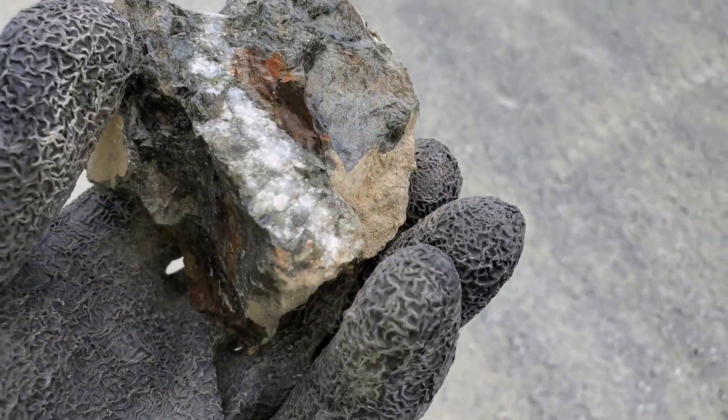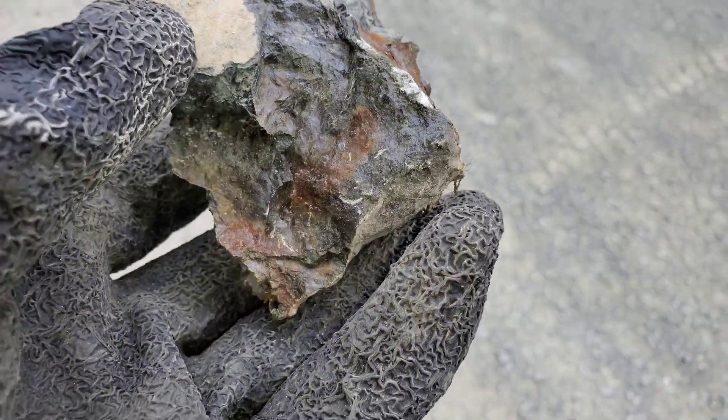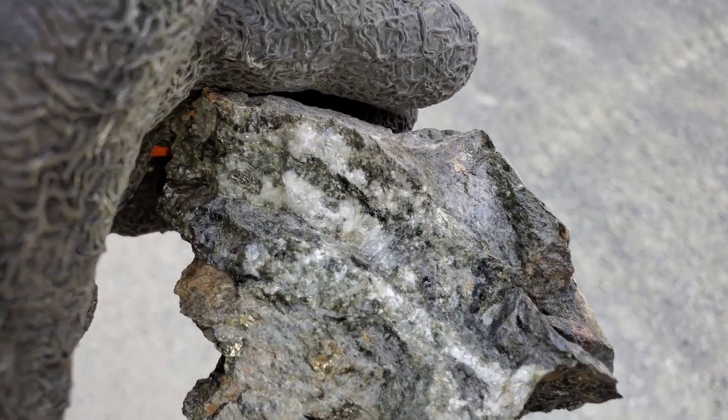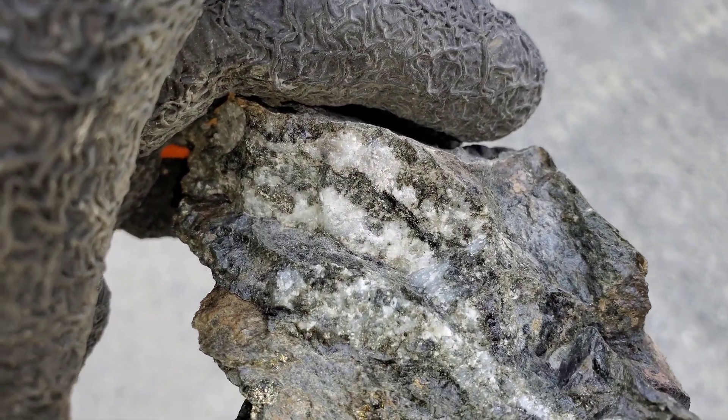The first area we found a little bit of a quartz vein here, with a little bit of patchy chalcopyrite.